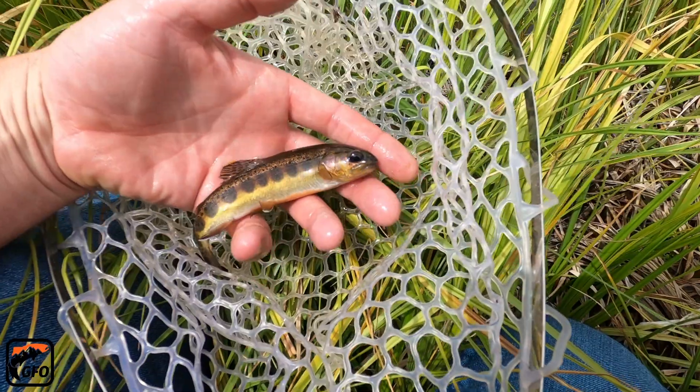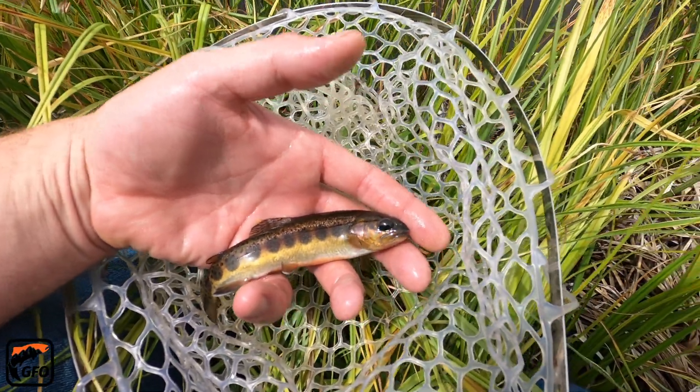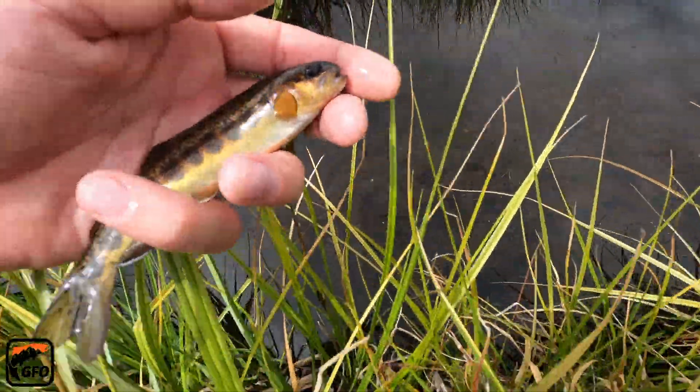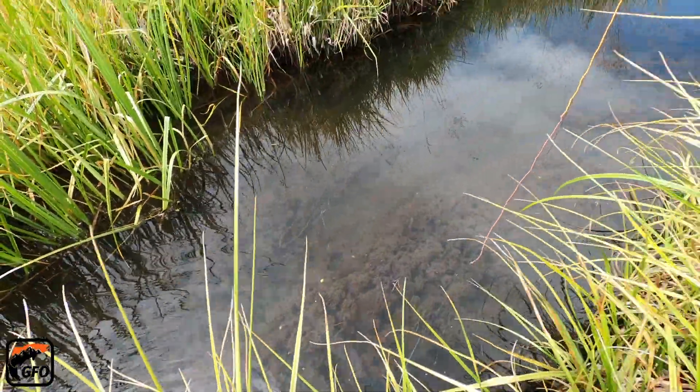Golden band trout, or golden red band trout, or red band golden trout. Alright!